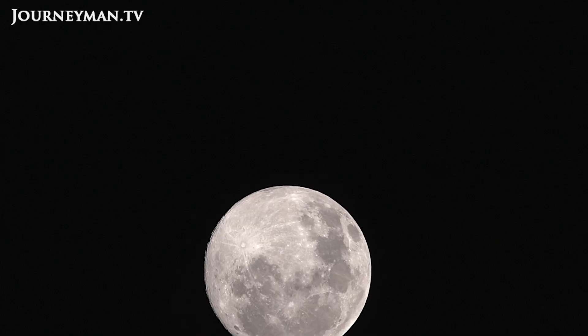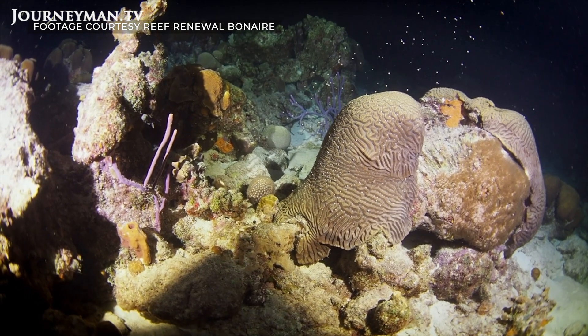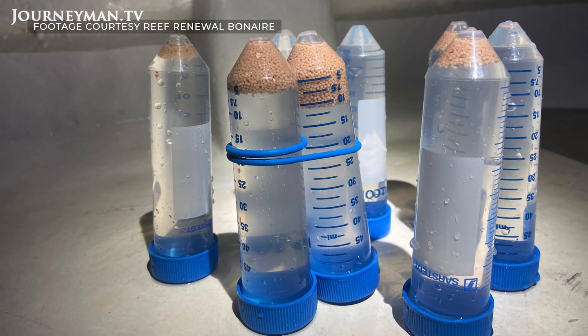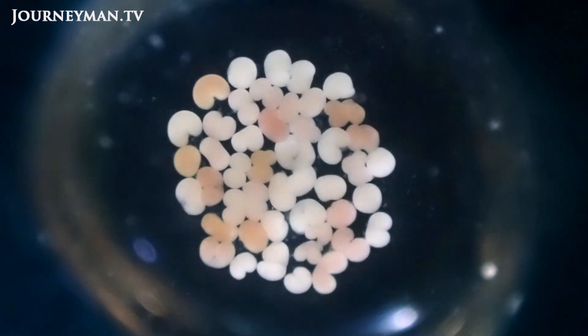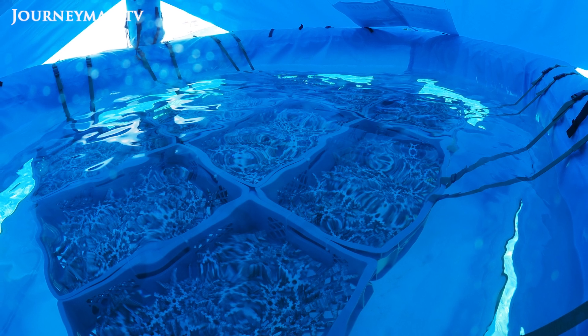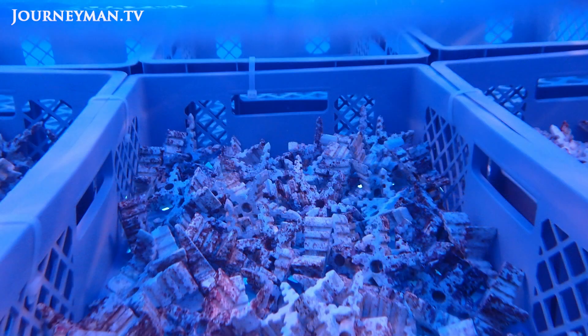A few times per year, when conditions are just right, corals release their reproductive cells all at the same time during a so-called mass spawning. When the corals spawn, we collect the gametes with nets from different strains and different genotypes, bring them to the lab, mix it all together, and let nature do the job. Millions of eggs get fertilized and develop into embryos, which we rear from embryos to larvae in dedicated pools designed by our partner Secor International. When the larvae settle and are firmly attached, that's when we can move the seeding tiles and outplant them to the reef.